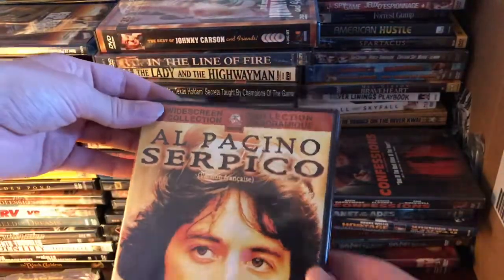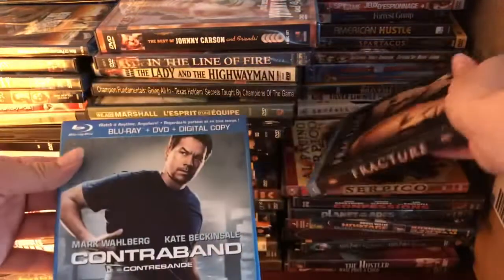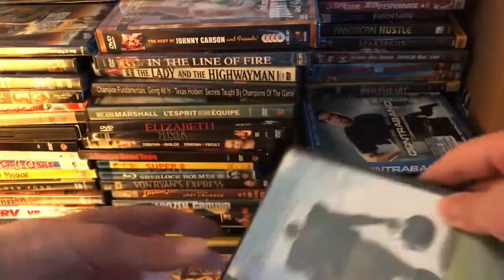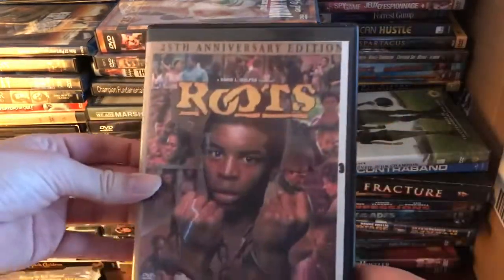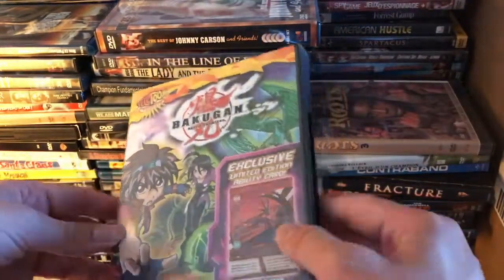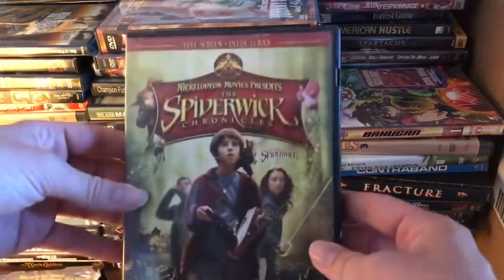We've got Al Pacino in Serpico, Fracture — which I've never heard of but sounds like a great movie with the cast — Contraband, The Blind Side, yet another copy of Roots, and something with a card in the back — nope, doesn't have any in it — and Spider Wood Chronicles.